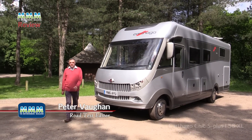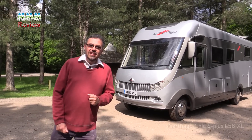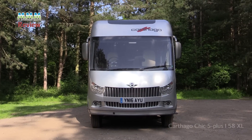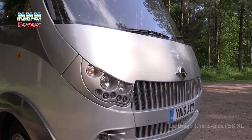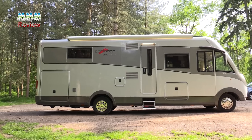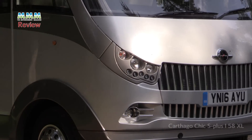Today we're looking at a rather special motorhome — this Cotago Chic S Plus I58, all £165,000 worth of it in this rather fetching silver line trim. It sits on an Iveco Daily chassis, a six and a half ton rear wheel drive chassis with a 205 horsepower engine.